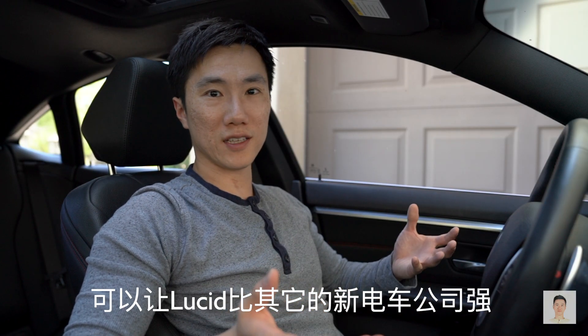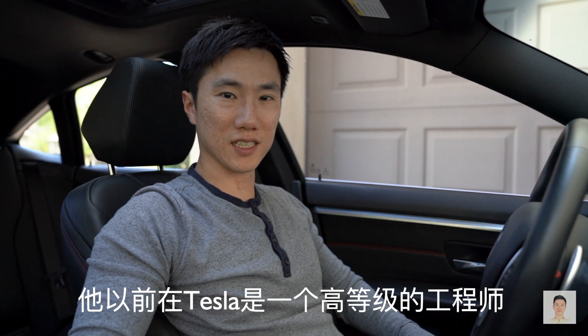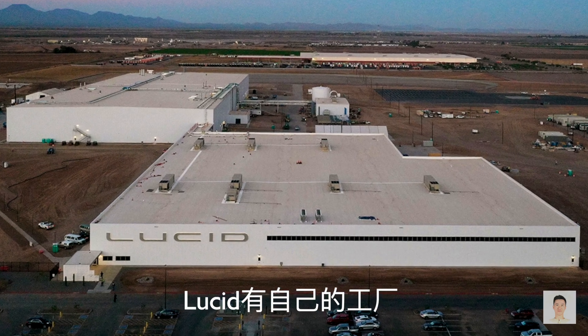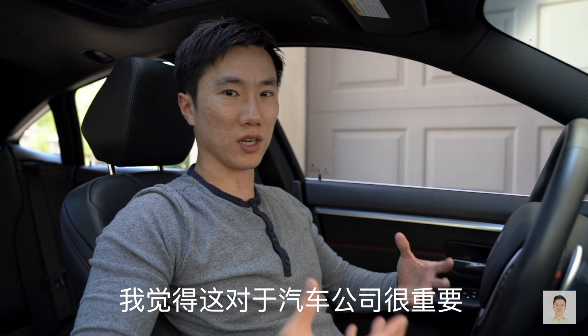I think there are three main advantages of Lucid over new EV brands. Number one, their CEO and founder is Peter Rawlinson, who was a senior engineer at Tesla. And secondly, they own their own factory, which I think is a crucial aspect of creating a car company.